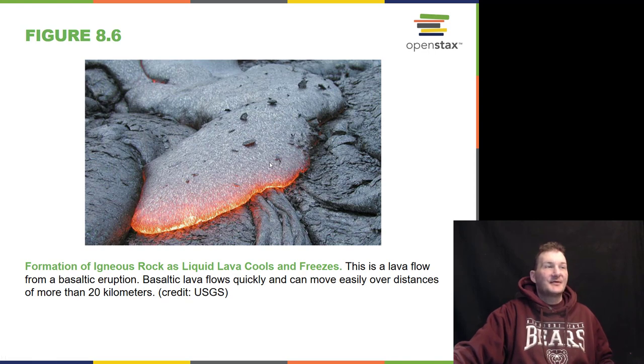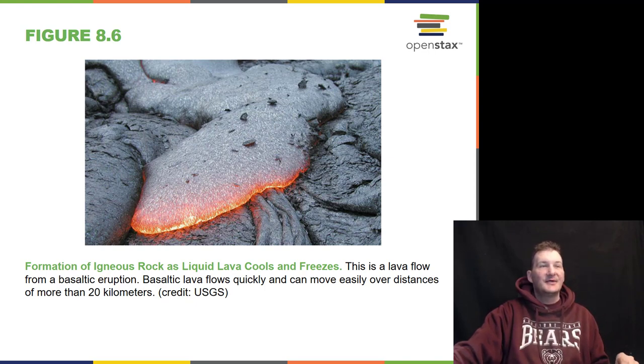We form igneous rocks out of lava. Lava cools and freezes. Here's a lava flow from a basaltic eruption — lava rocks are basaltic. Basaltic lava flows can flow quickly and easily over distances of over 20 kilometers.